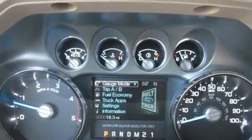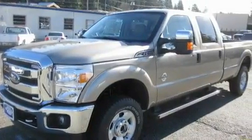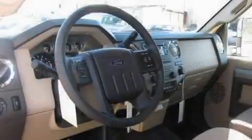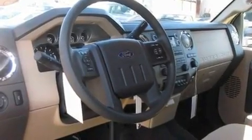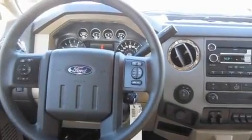Its top features include a folding second row, a keyless entry system, a sliding rear window, an MP3-ready stereo system, a trailer hitch receiver, alloy wheels, a security system, a low tire pressure indicator, a CD player, and cruise control.